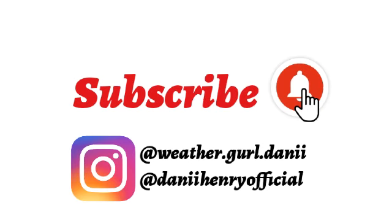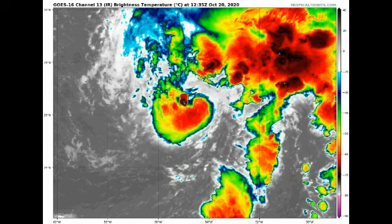First we want to take a look at Epsilon. On satellite view the storm is not looking very organized at this time, but it is expected to strengthen during the next couple of days. We're expecting it to look a lot better — more symmetrical and defined as a tropical cyclone — and we're expecting that this will in fact become a hurricane.